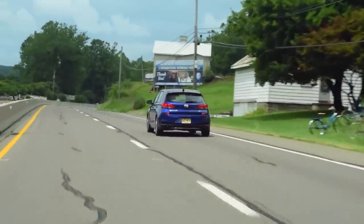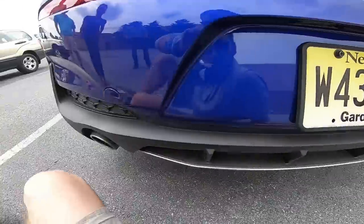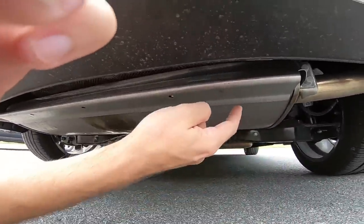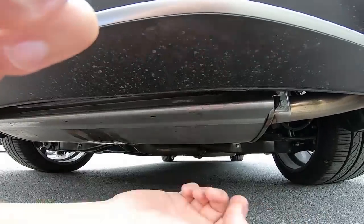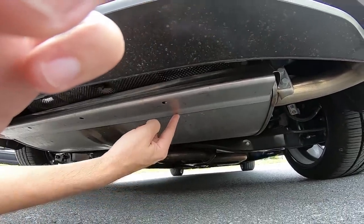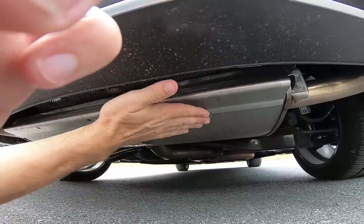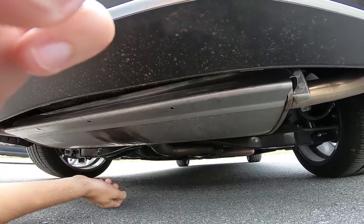Fuel economy is 25 city and 32 highway for a combined 28. This is the first time I've seen something like this — aero on the muffler. A little lip on the back here to smooth air coming over the muffler right onto the rear splitter.